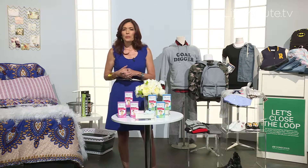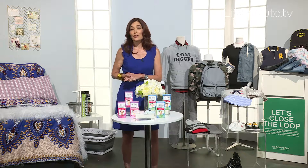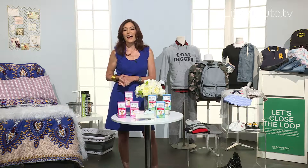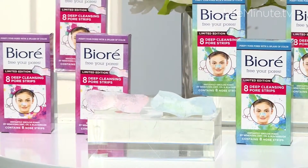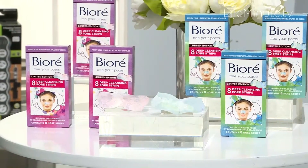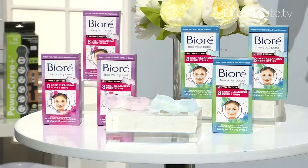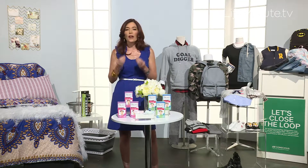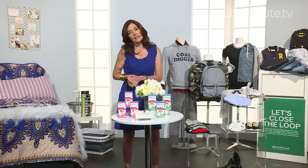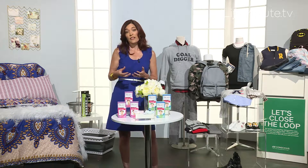Biore wants students to feel really confident when they step into the classroom. They continually want you to make peace with your pores with their brand new limited edition tie-dye pore strips. These work like a magnet to instantly draw out dirt, oil, and blackheads to purify your pores in 10 minutes. They're available in vibrant pink and cool blue hues, and with just one use, they're twice as effective as the leading pore cleanser when it comes to removing deep down oil and dirt and debris from your pores.